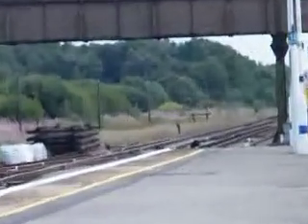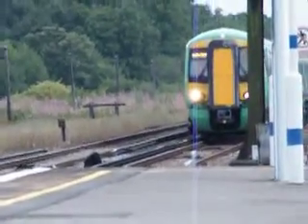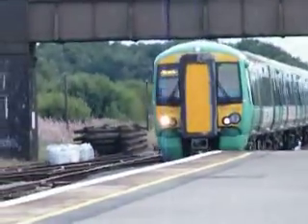Platform 4 for the 15:55 Southern service to London Victoria, calling at East Croydon, platform junction and London Victoria. This train is formed of eight coaches.